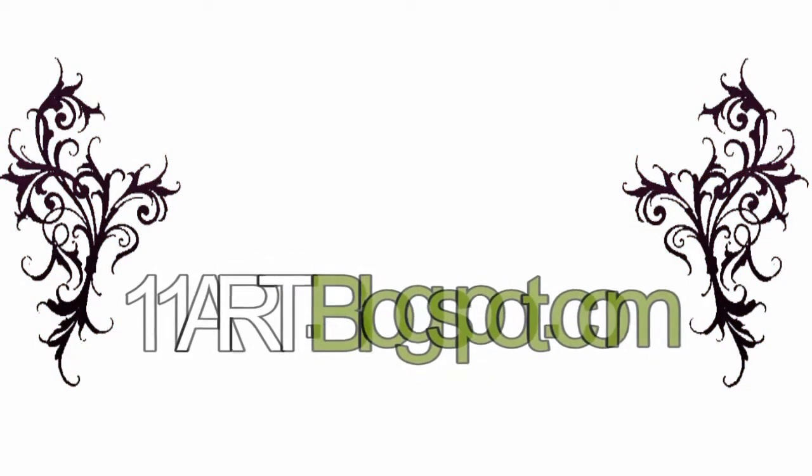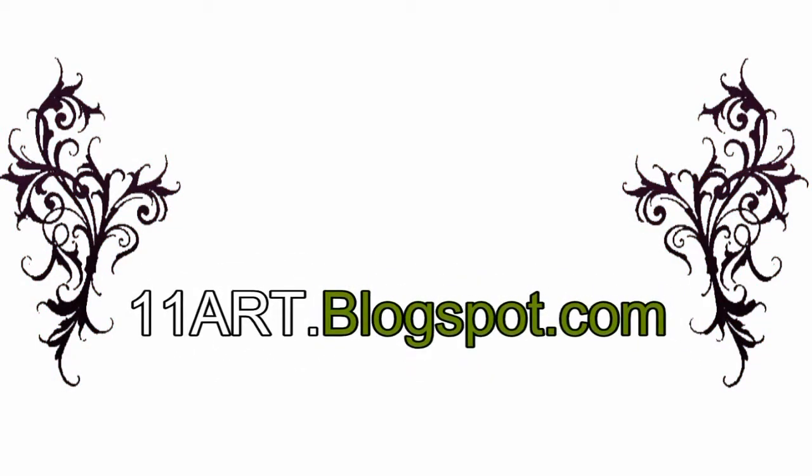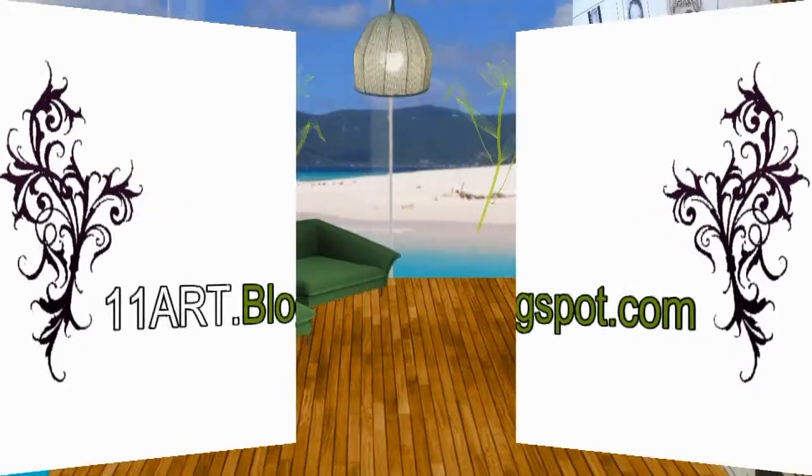Welcome to 11art.blogspot.com, the best place to learn new drawings every day. Pencil drawings of flowers. Please follow the pointer movement to understand today's drawing properly.